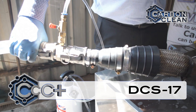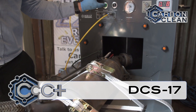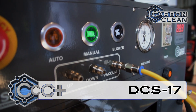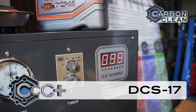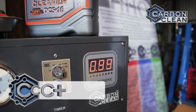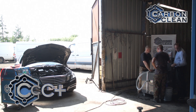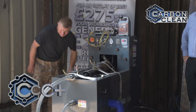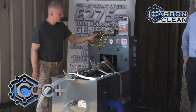With each of the machines carefully demonstrated, RT ET Auto Limited are all set up and ready to offer these state-of-the-art services across the range of their client base. With our bespoke digital marketing support provided to all our centre customers, we will be there every step of the way to help RT ET Auto thrive as a carbon cleaning business. To find out more about our centre marketing packages, check the link in the description below. We wish Roland and his team every success as a Carbon Clean Centre Plus.